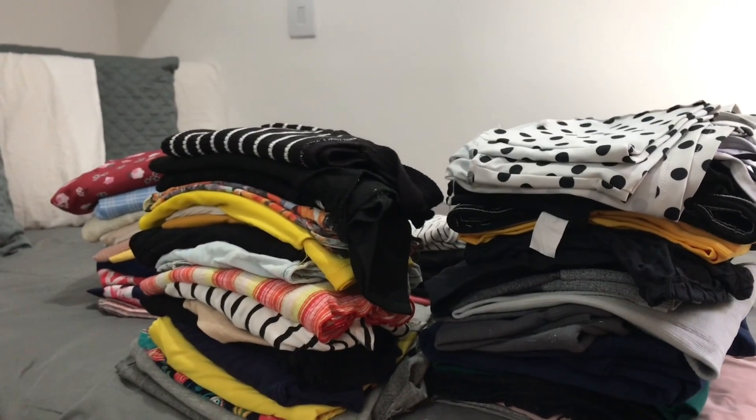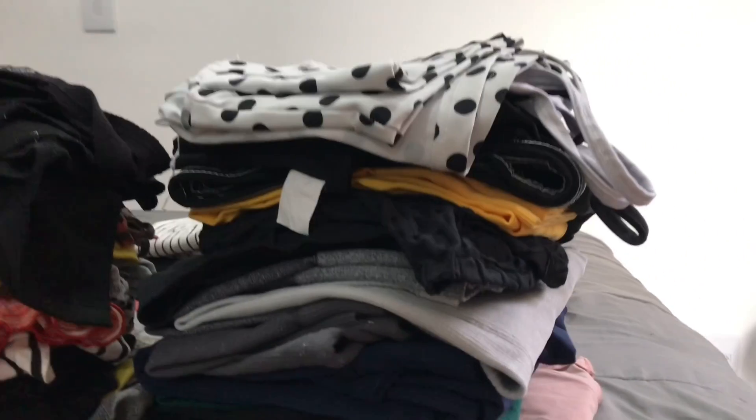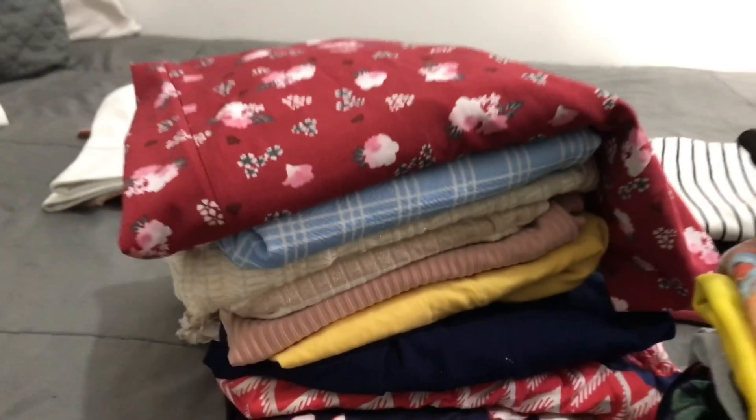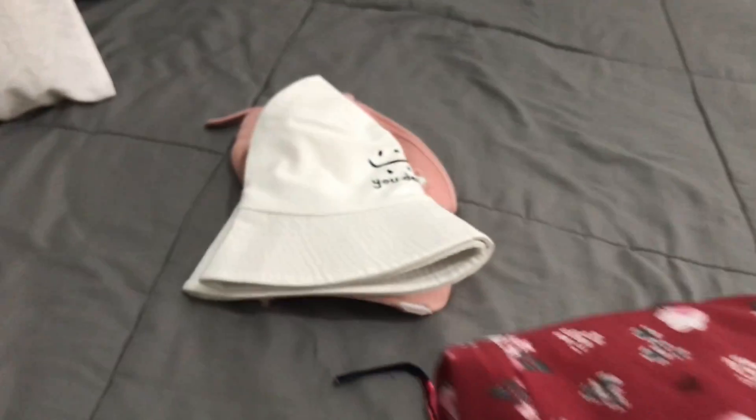As roupas já estão dobradas. Eu separei assim: essa pilha aqui é roupa de treino, essa pilha aqui também é roupa de treino. Essas duas aqui são roupas do dia a dia que eu uso dentro de casa. E essa aqui são os meus vestidos que eu uso normalmente pra poder sair. Aqui tem o meu chapéuzinho e o meu boné. Tem um boné ali pra lavar que tá sujo. As outras roupas mais novinhas eu sempre deixo separadas — então não tá tão bagunçada assim.